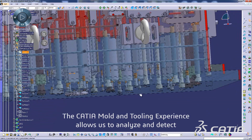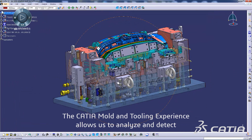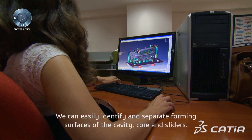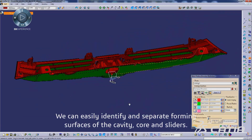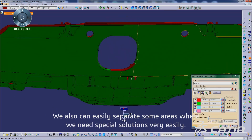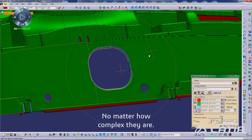We need more detailed parting lines, more complex mechanical systems and cooling systems to form the part. The Katya mold and tooling experience allows us to analyze and detect the areas where we need special mechanisms. We can easily identify and separate the forming surfaces of the cavity, core and sliders, and we can also easily separate areas that need special solutions, no matter how complex they are.